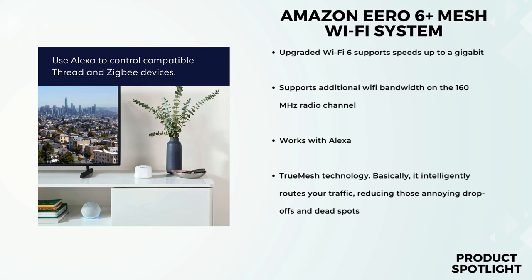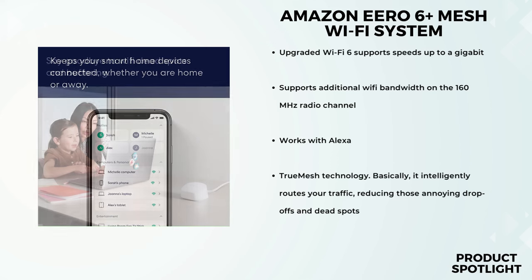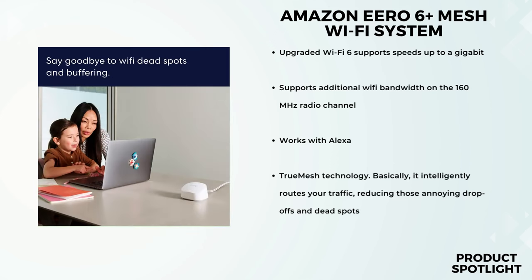The app also lets you manage your network remotely, which is great if you're away from home and need to tweak some settings. Plus, there's a built-in smart home hub, which means you can connect smart devices without needing extra hubs cluttering up your space. What sets the Aero 6 Plus apart is its true mesh technology — it intelligently routes your traffic, reducing those annoying drop-offs and dead spots. So whether you're in the basement, the backyard, or even on the porch, you should have a reliable connection.